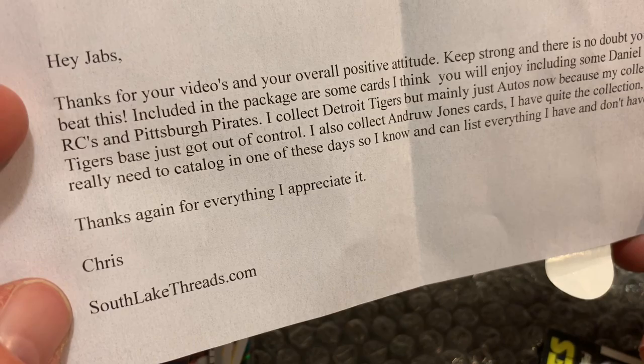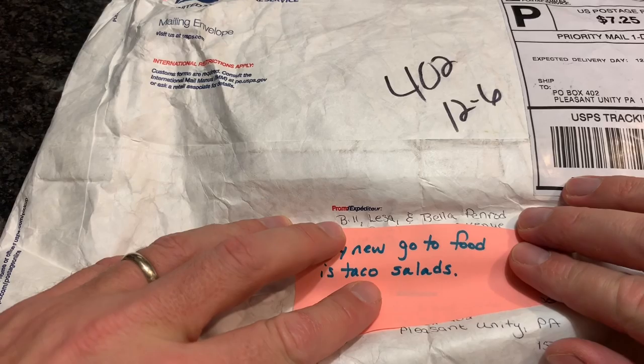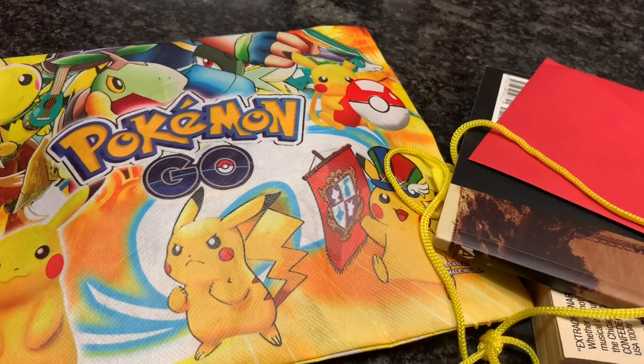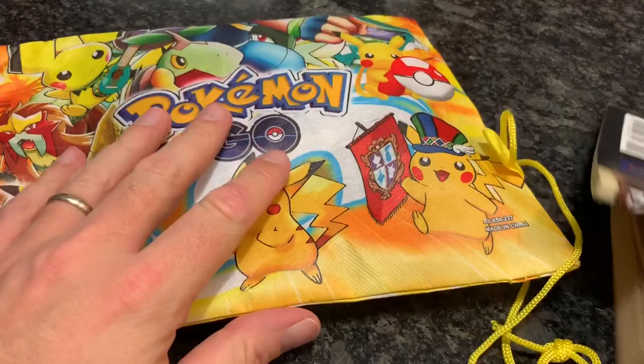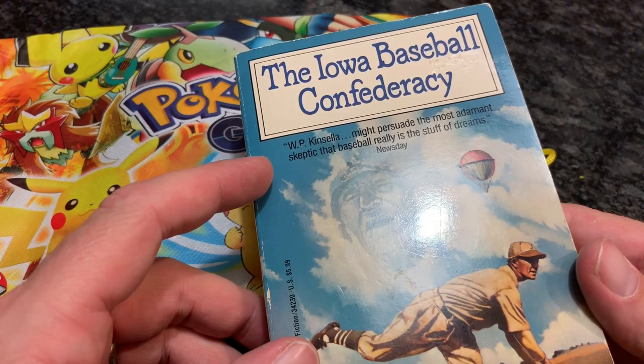This one is from Bill and Lessa and Bella Penrod — they actually live not too far away from me, we are both from the Laurel Highlands area. She's going to love this — I don't know if I should go wake her up. There's also some cards in here. We have a nice book here from Forbes Field and the Iowa Baseball Confederacy — this looks like it might be a book from Field of Dreams. Inside is a Christmas card. Thank you very much, guys.